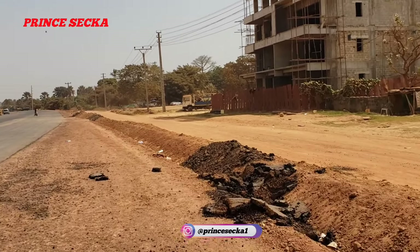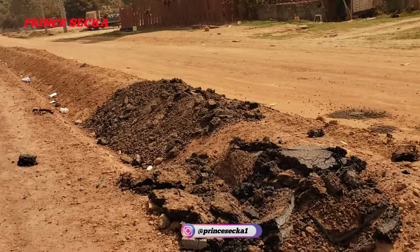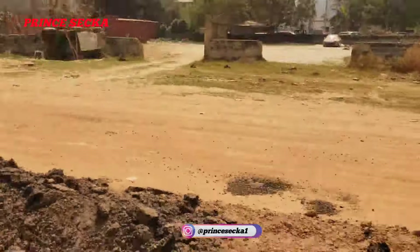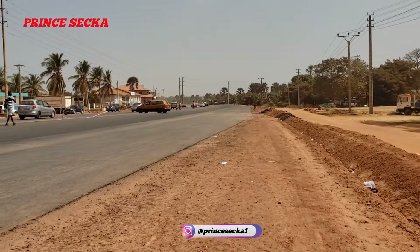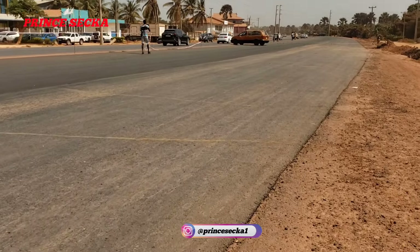This was the road as well, which was here before. They removed them all and then they put the new one, which is this one.